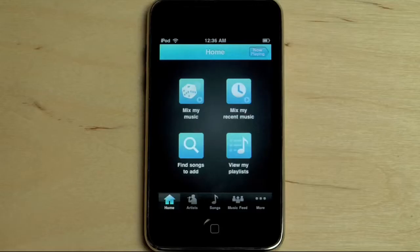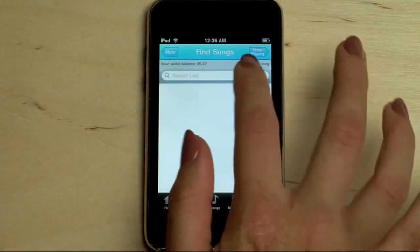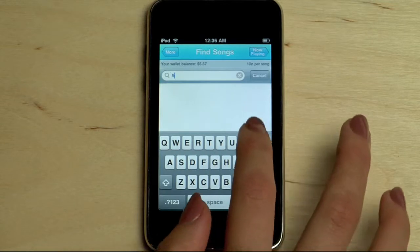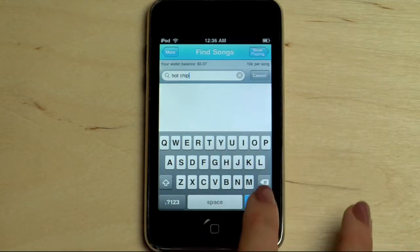One of the things I love about Lala on the web is the ability to preview songs full length before I buy and to easily purchase them for my Lala collection without a download. Now I can do the same thing on my iPhone.